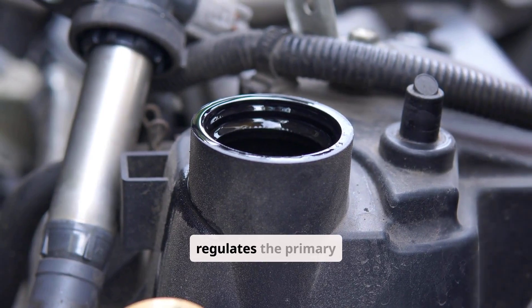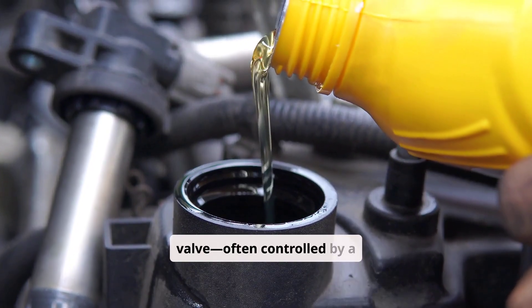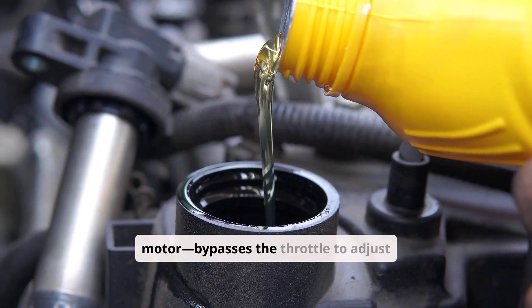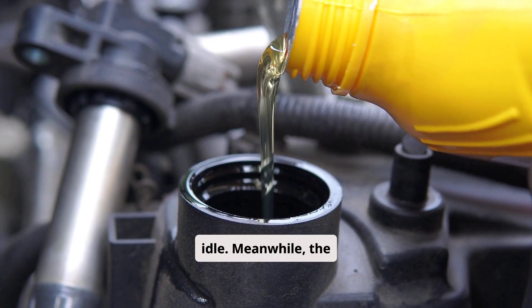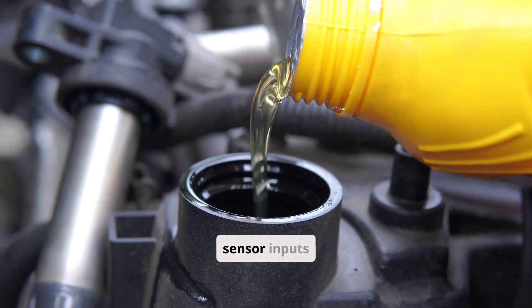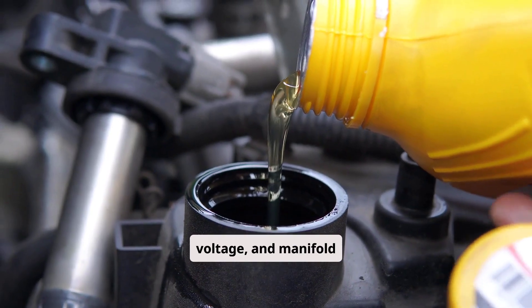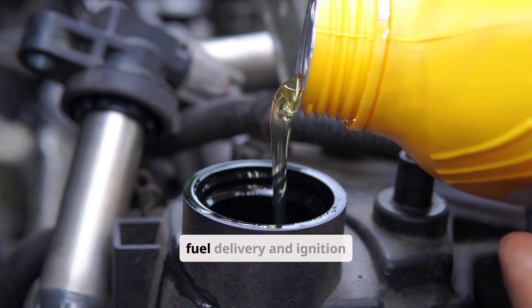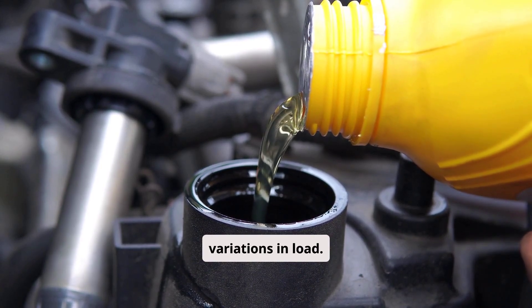The throttle body regulates the primary airflow, while the IAC valve, often controlled by a stepper motor, bypasses the throttle to adjust airflow at idle. Meanwhile, the ECU continuously monitors sensor inputs — including engine temperature, battery voltage, and manifold vacuum — to fine-tune fuel delivery and ignition timing, ensuring that the idle remains stable despite variations in load.